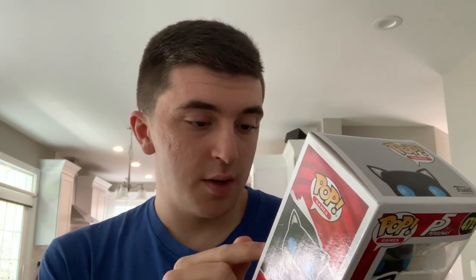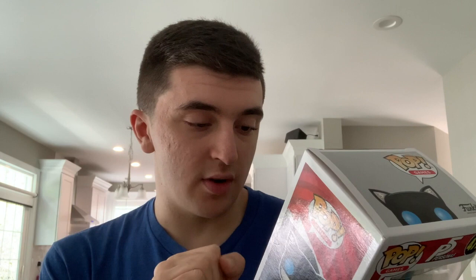First, I'm going to be unboxing Mona, a.k.a. Morgana, from Persona 5. Here's what the front looks like. And of course, here's the back, which shows other Persona 5 characters — we got Joker, Skull, Mona, and Panther.